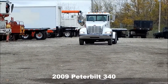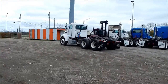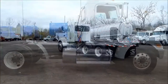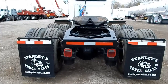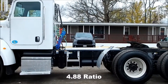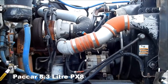2009 Peterbilt 340, 180-inch wheelbase, Airslide 5th wheel, 4.88 ratio, Paccar 8.3 liter PX8 engine, 300 horsepower.